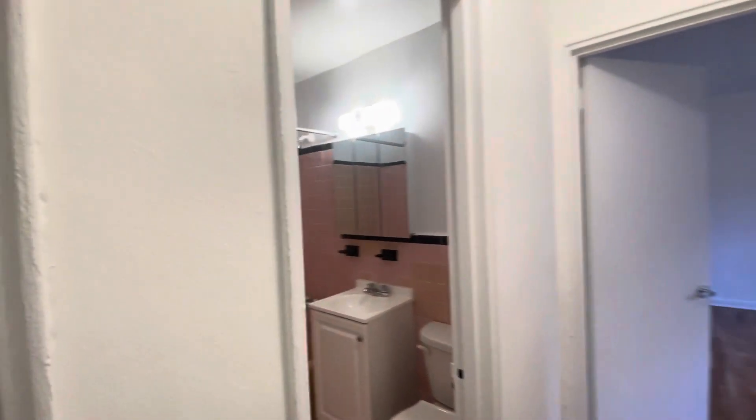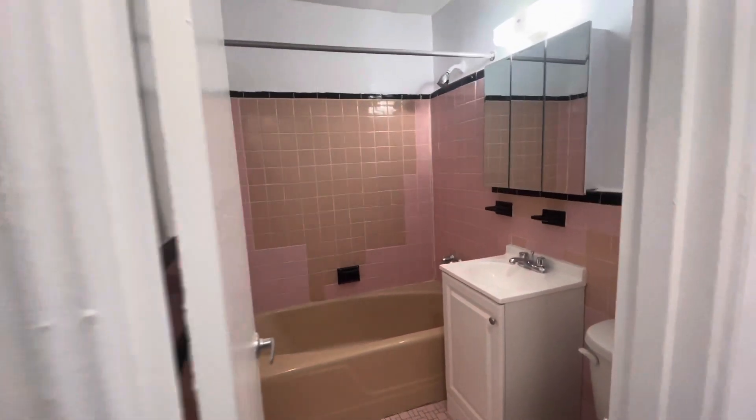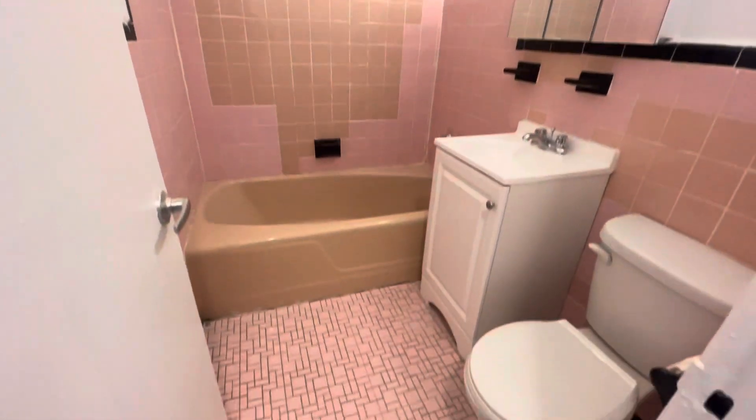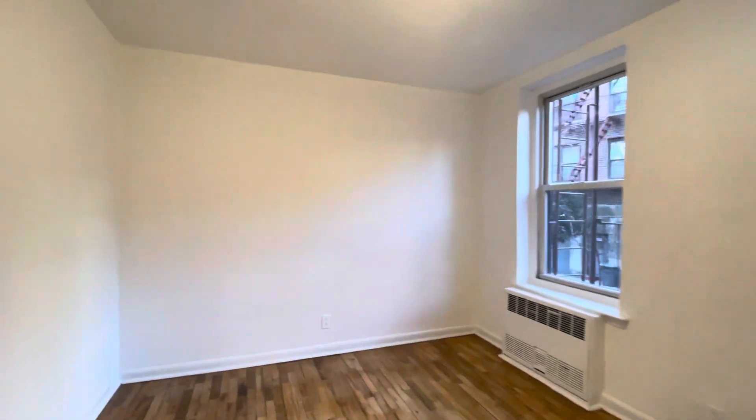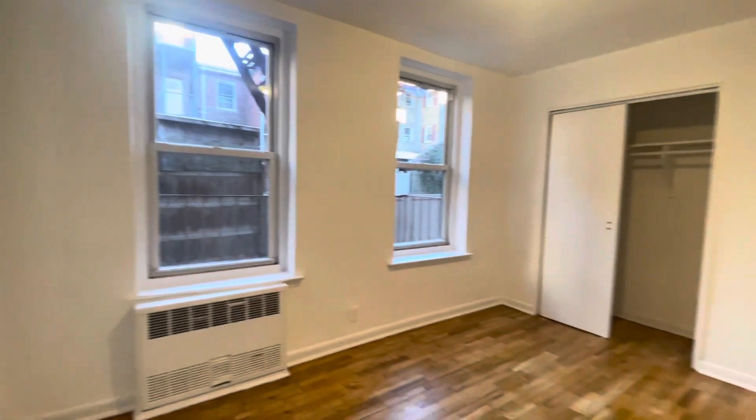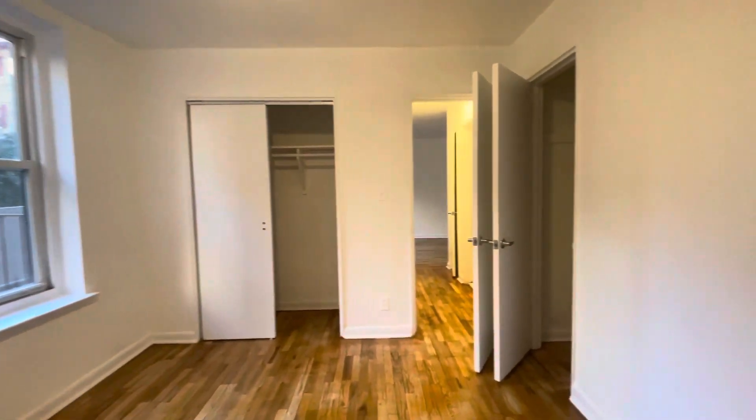There's one closet and a linen closet outside the bathroom. The bathroom is a decent size and clean. This is the bedroom — it has two windows and two closets. It's good to have a decent storage area. This closet is actually a decent size closet for a one bedroom.